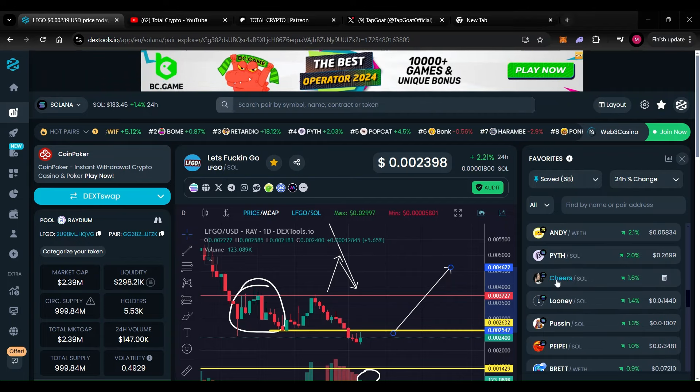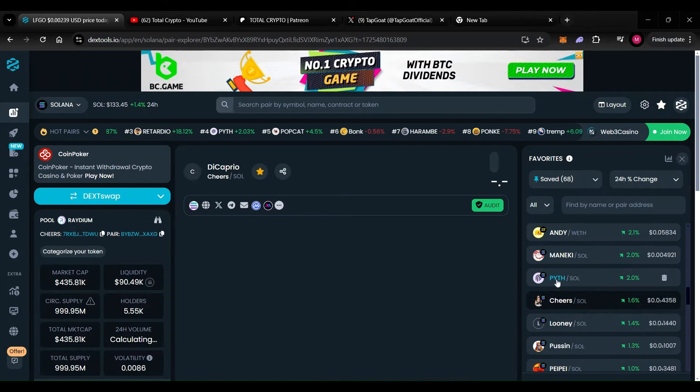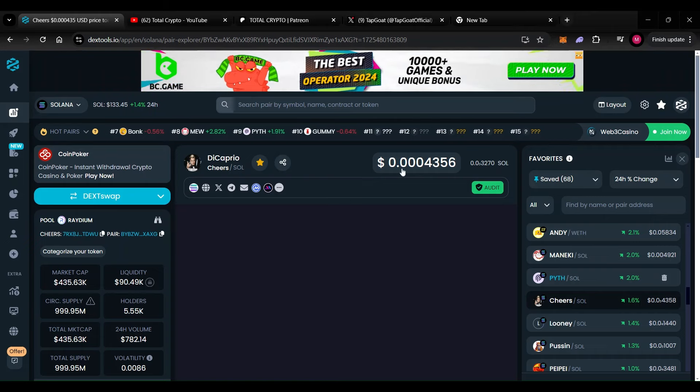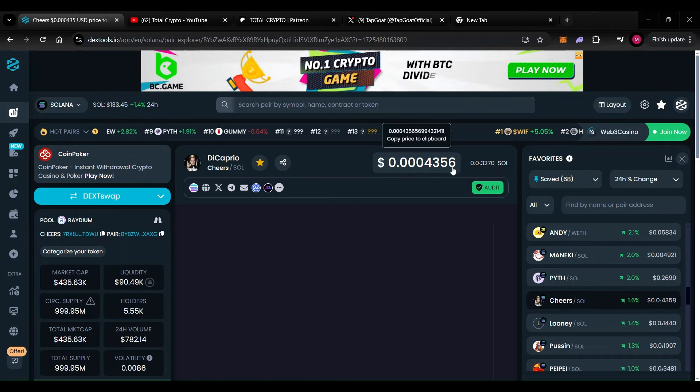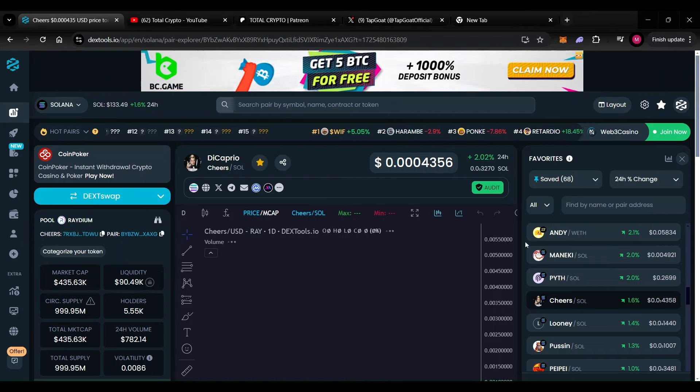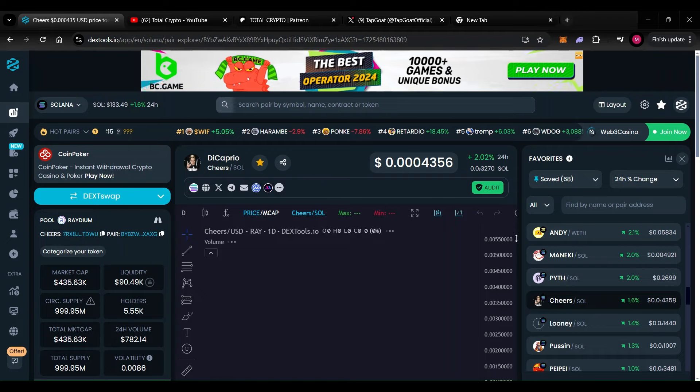The next meme is DiCaprio Cheese Token. The market cap is at 435,000 dollars, the price is at 0.0004356, and we're up on the day 2.02 percent. Let's take a closer look at the chart.